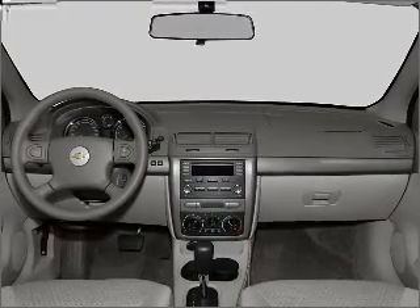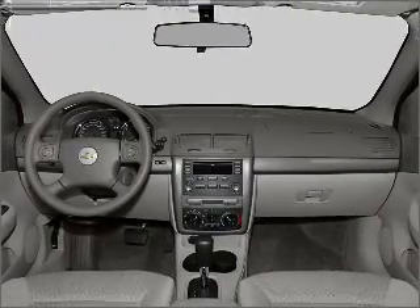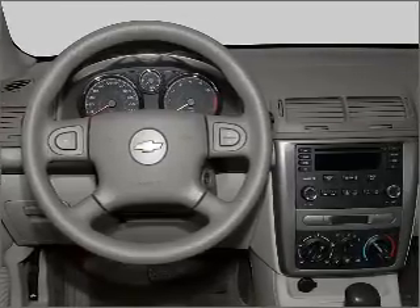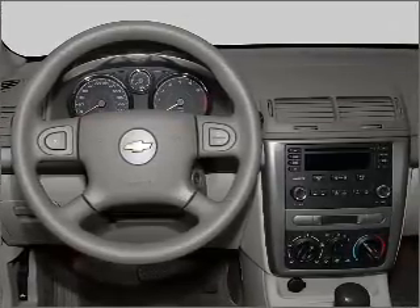Air conditioning, power steering, an AM-FM stereo with a CD player, and an adjustable tilt steering wheel. Our website offers more information on all of our vehicles. Call us today to start test driving.